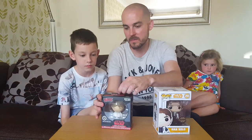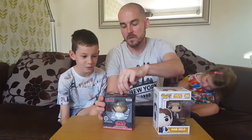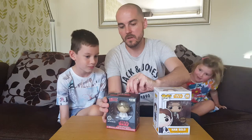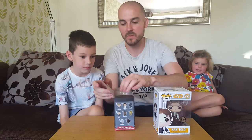Gonna have a look at this aren't we Noah? You're a big fan of Star Wars Noah? Yeah, I watched every film except for the first one. I love Luke Skywalker and I love the man that plays him as well. He's brilliant on Twitter.